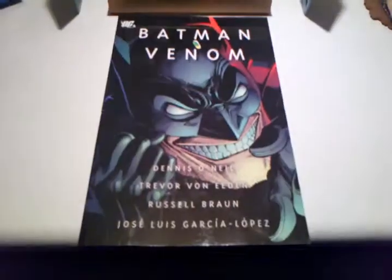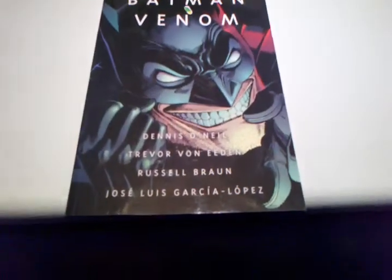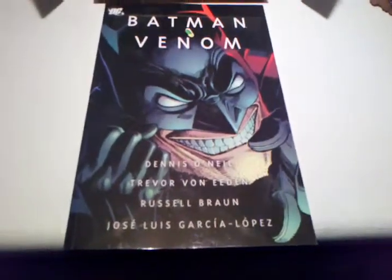Hello, I'm the London Nerds. Today I'm just going to do a quick review on Batman Venom. This consists of the collected issues 16 to 20 of Batman: The Legends of the Dark Knight.